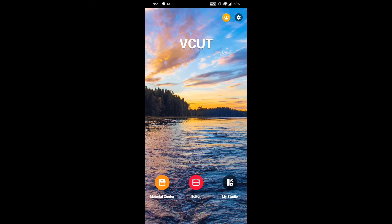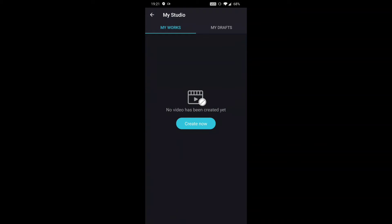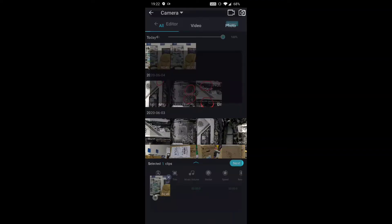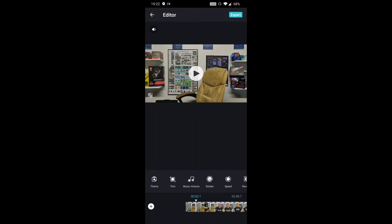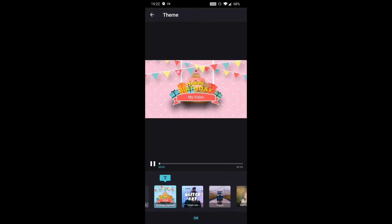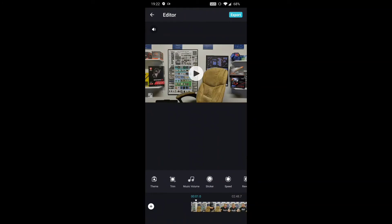Coming back in here, there's My Studio and the Editor — click either one to get into them. It'll pull up the videos you have and you can mess with them from there. I like going to My Studio and hitting Create Now. Then you grab a video, pull it down here — this is your little media file. Click Next. The themes we talked about are right here, really simple to use, just click on one.